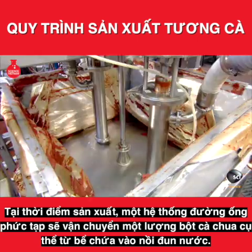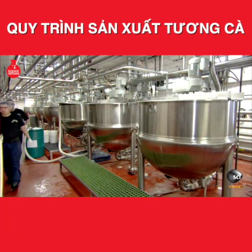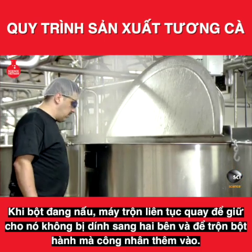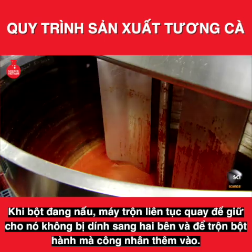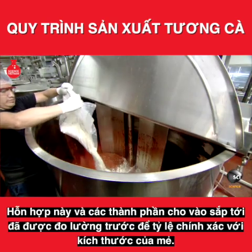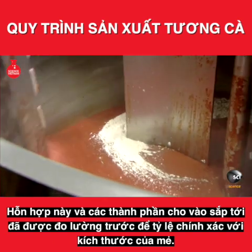At production time, an intricate system of piping transfers a specific amount of tomato paste from the holding tank into a cooking kettle. As the paste cooks, a mixer continuously revolves to keep it from sticking to the sides and to blend in the onion powder, which workers add next. This and the upcoming ingredients have been pre-measured to be in correct proportion to the batch size.